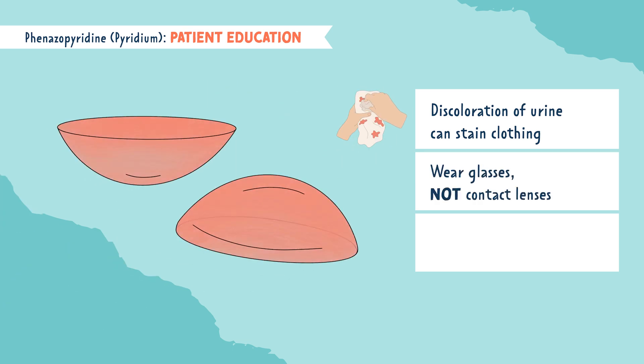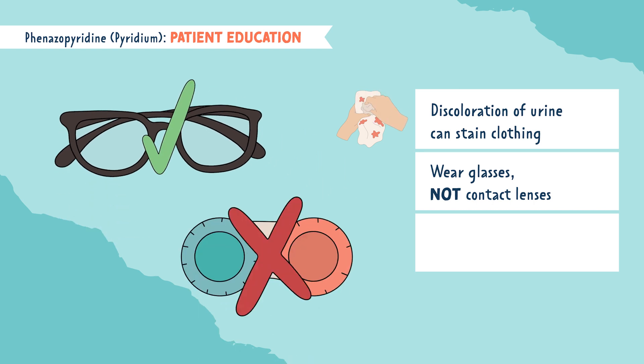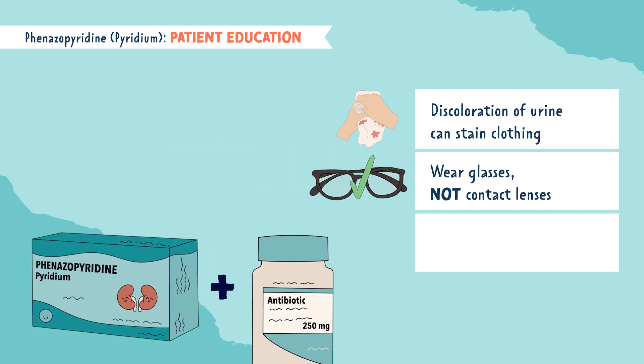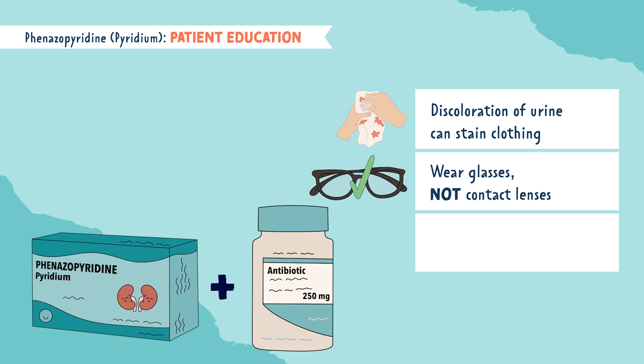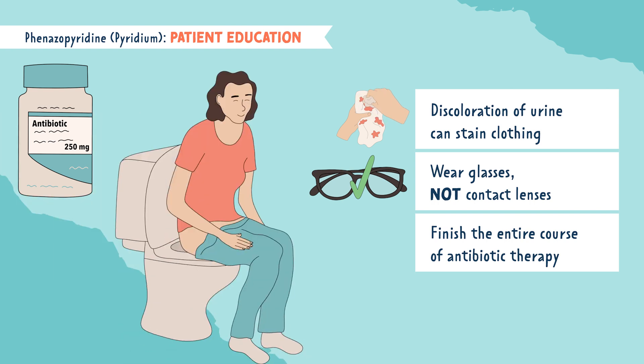Clients are instructed to wear glasses while taking this medication, not contact lenses. When someone has a UTI, they are typically prescribed Pyridium plus an antibiotic to help fight the infection. It's important to educate them to finish the entire course of antibiotic therapy, even if they're feeling better. Pyridium is supposed to make you feel better, but this does not mean the infection is gone. They must finish their entire antibiotic therapy.